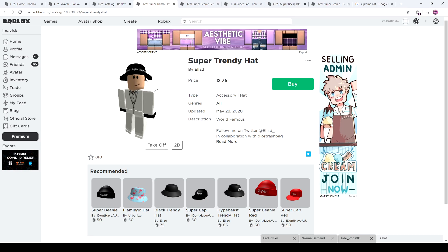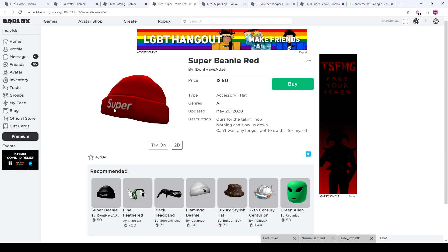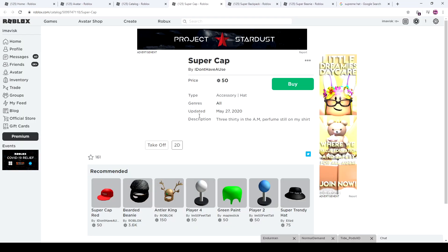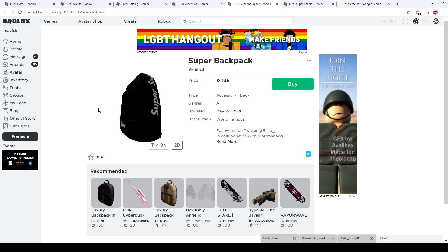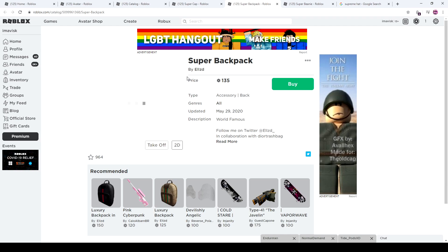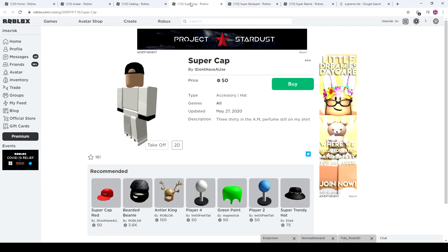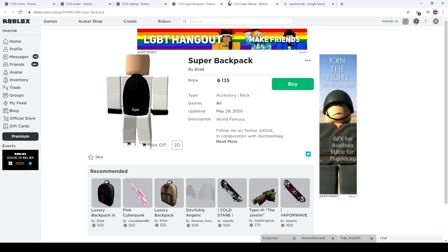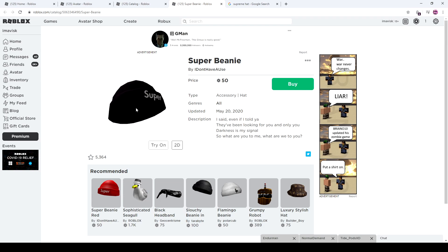We have the Super Trendy Hat, which I'm probably going to buy myself because I kind of like it. I really like the trendy hat theme that LZD has, especially with the wraparound — it's pretty awesome. Moving on, these are kind of like fisher hats, and they're pretty cool. We also have the Super Beanie in red, which looks really awesome — I like the textures of it. We have the Super Cap in a different color, a Super Backpack which looks really similar to the Supreme Backpack. Overall I don't have that much knowledge about brands, but it looks fairly nice for a Roblox backpack.